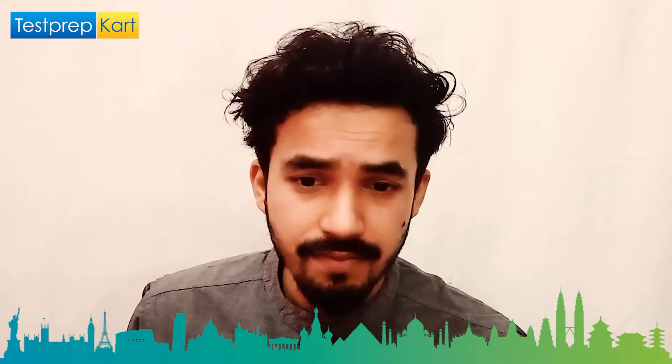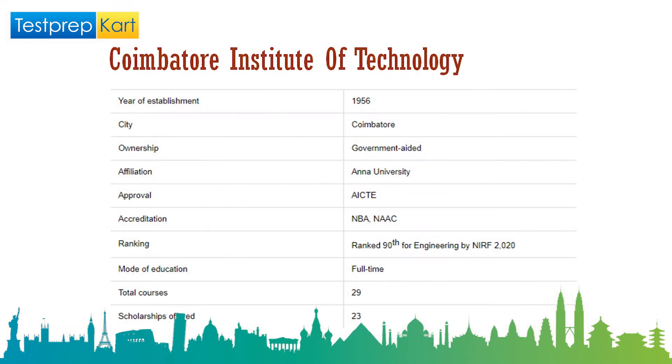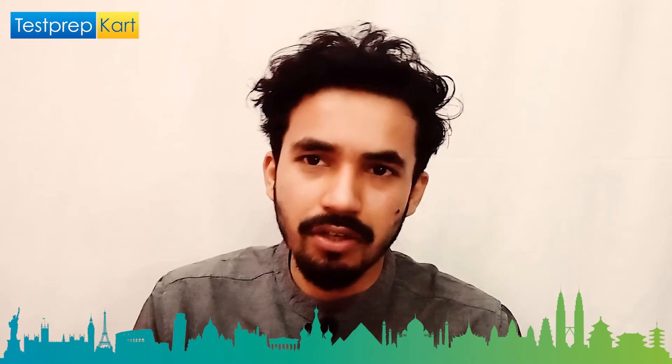The sixth college is Coimbatore Institute of Technology, popularly known as CIT, established in 1956 and located in Coimbatore. It is a government institution so fees are very low. It has approval from AICTE, accreditation from NBA and NAAC. It is ranked 90th in engineering by NIRF and offers full-time residential courses.